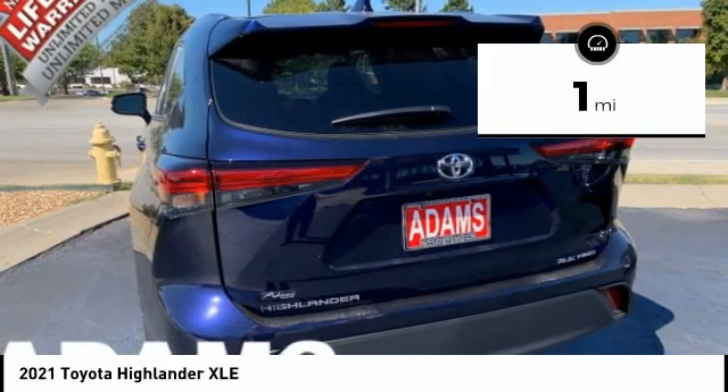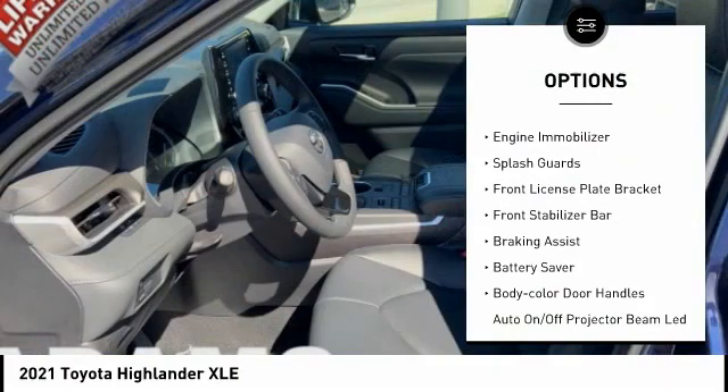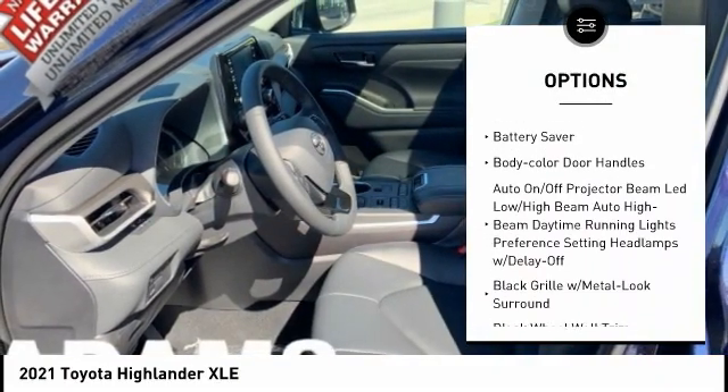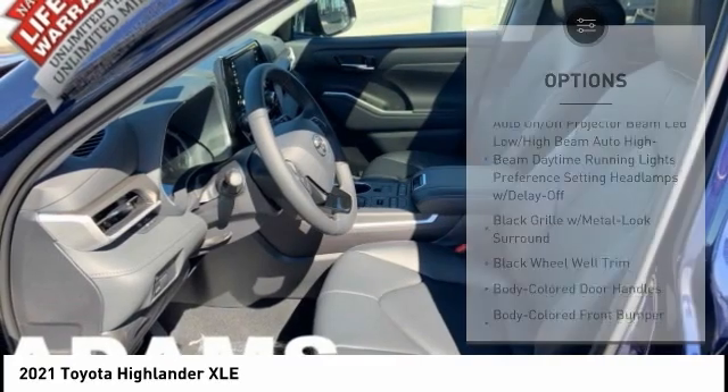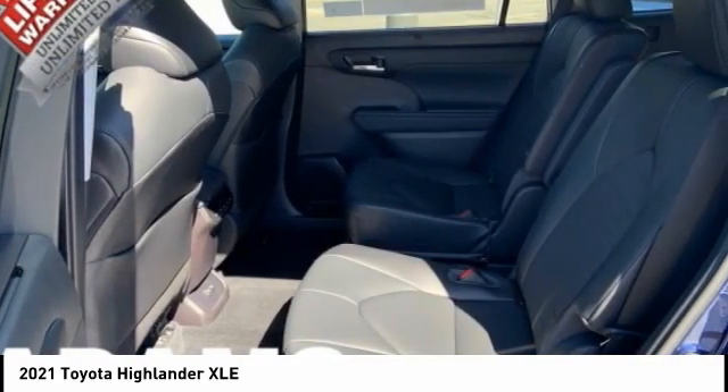Here are some of this vehicle's great options: tire pressure monitoring system, traction control, stability control, engine immobilizer, splash guards, front license plate bracket, front stabilizer bar, braking assist, battery saver, and body color door handles.